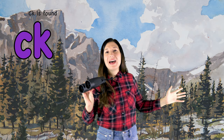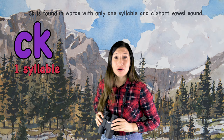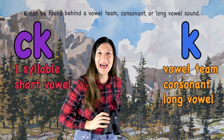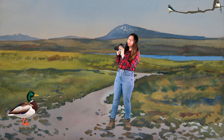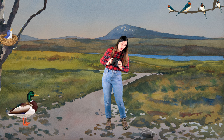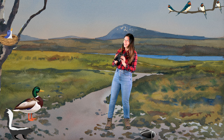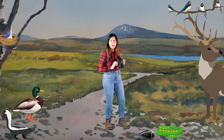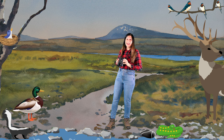CK is found in words with only one syllable and a short vowel sound. K can be found behind a vowel team, consonant, or long vowel sound.